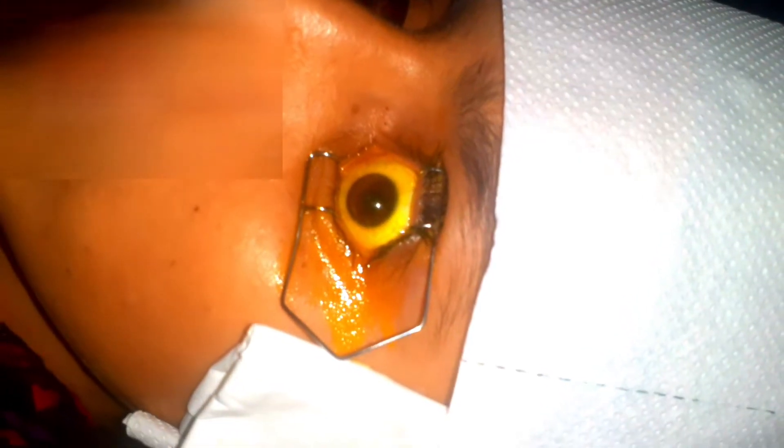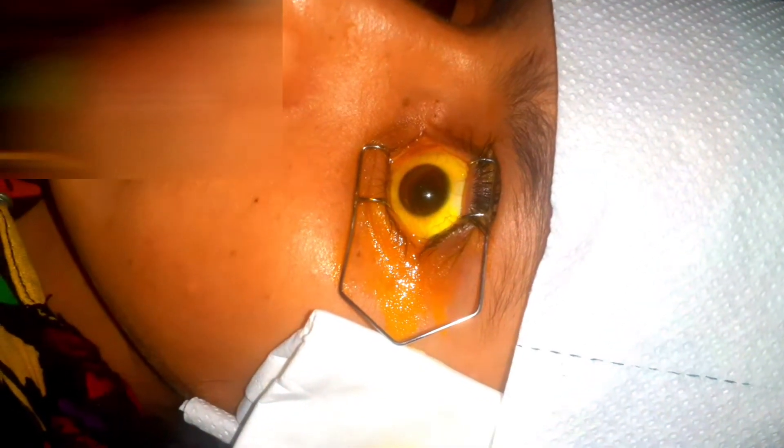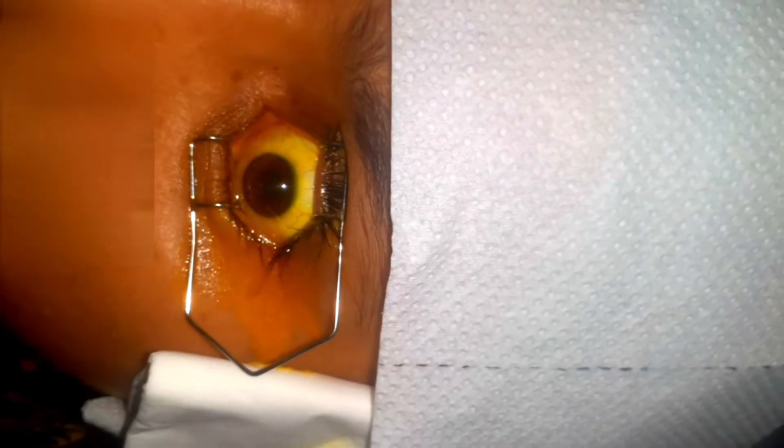You can see here we have put the speculum and we are putting riboflavin eye drops so it can penetrate through the cornea. We will wait till we get the flare. It means that all the layers of the cornea are stained with the riboflavin dye.